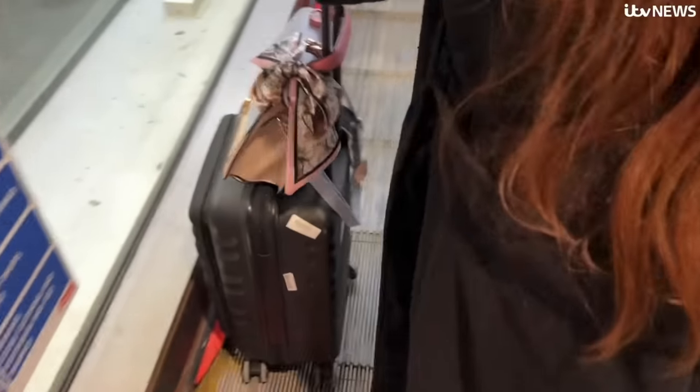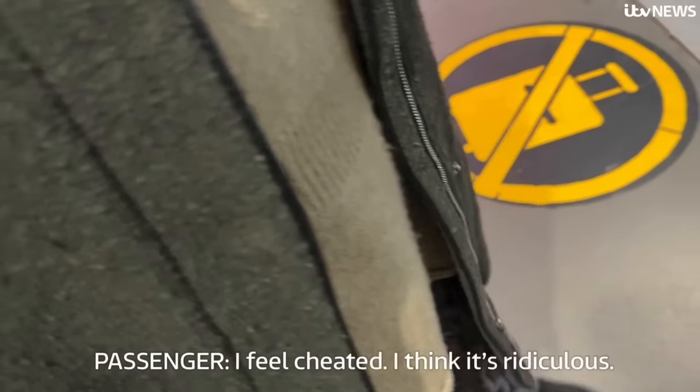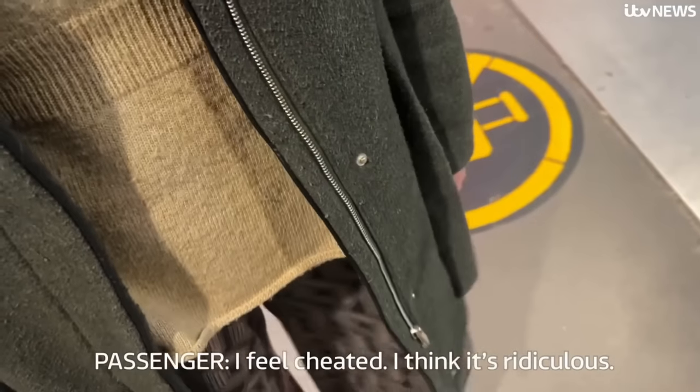But other passengers did get fines. "I think it's probably stupid — we didn't know because we usually travel by contactless. And all of a sudden we just got there and they're telling us to pay that. It's ridiculous." Others didn't want to be filmed, but the sentiment was the same: "I feel shame in this one. I think it's ridiculous."